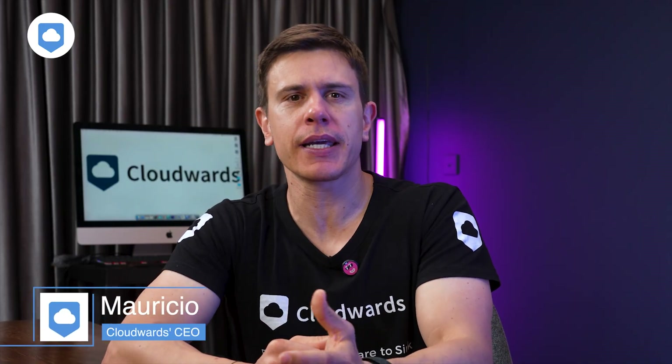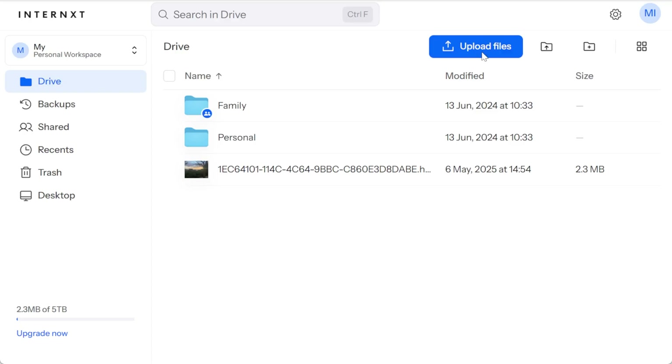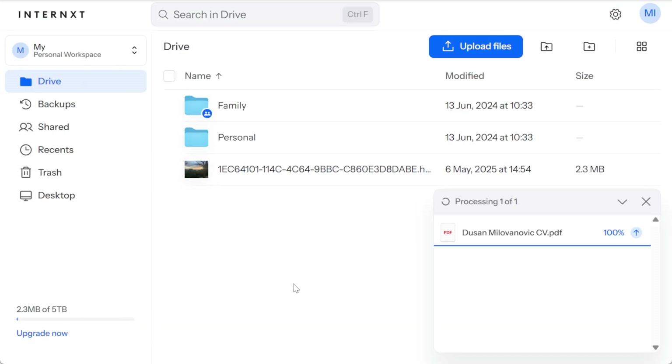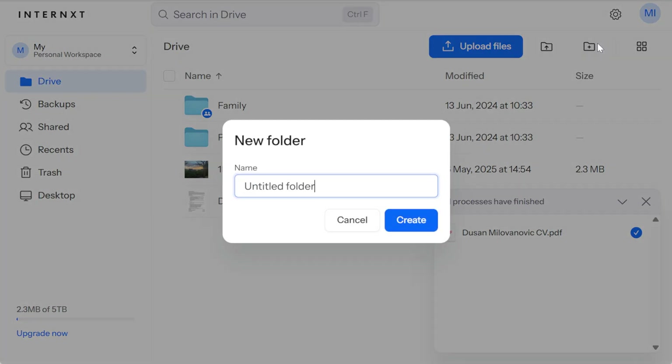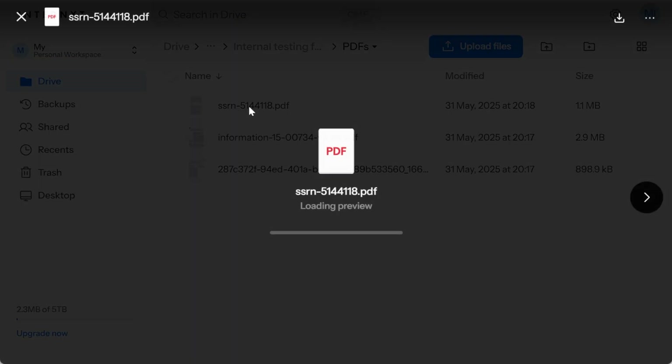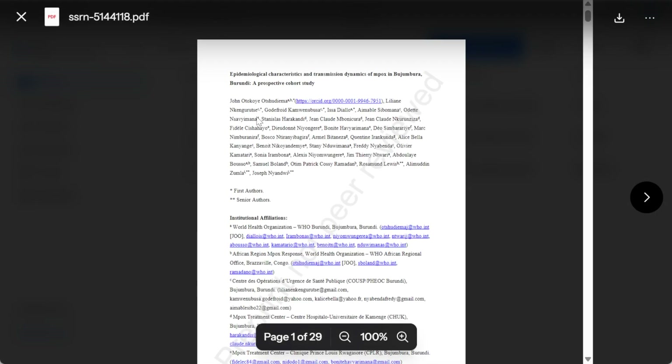First impressions: Internext takes a refreshingly clean, minimalist approach to cloud storage. The interface isn't cluttered with a million features you'll never use, which I personally find quite refreshing after years of feature bloat from other services. File management is super intuitive — the folder structure uses a familiar tree view that made organizing my chaotic digital life surprisingly painless. Need to preview files? No problem. PDFs, images, text files all open right in your browser without a hitch.